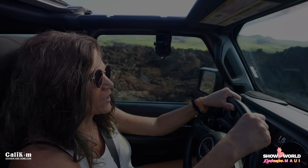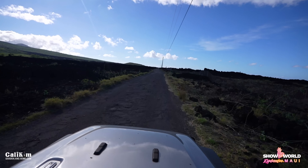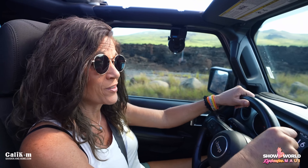Pretty interesting landscape here. We're basically at the foot of Haleakala volcano. You can see there's lava rock where the lava at one time flowed all the way into the ocean. It's kind of beautiful in a different kind of way.